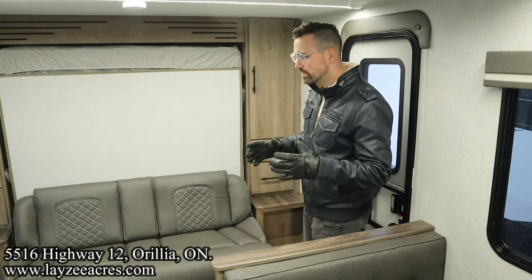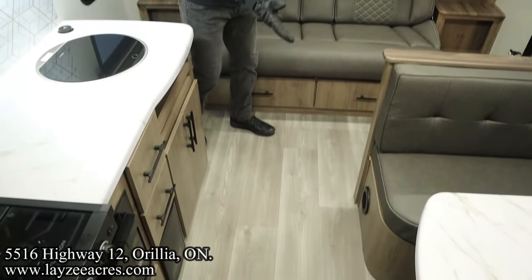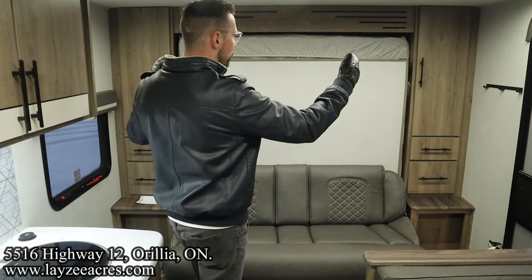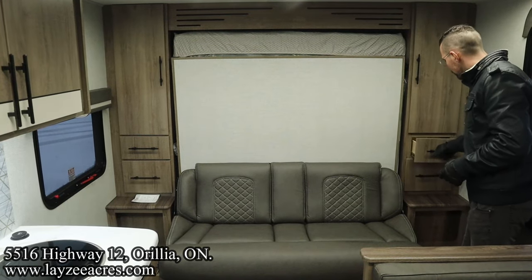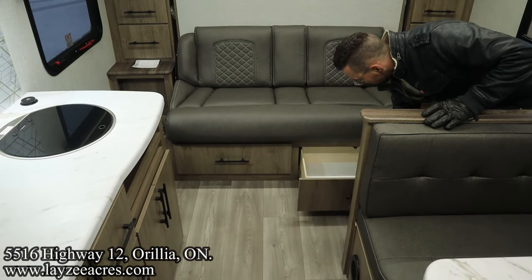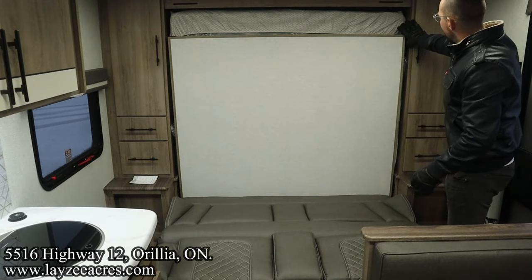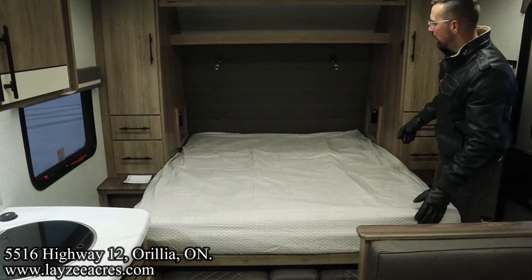We're inside the Imagine 15 RB. I love the space we have in this no-slide floor plan. There's a great aisle way and great walkway space around the Murphy bed. Getting into the Murphy bed is pretty awesome because we have a great amount of storage on either side. There's hanging storage on both sides. We've got double drawer action for undershirts, socks and underwear, and big drawers down below as well. Flipping this into the Murphy bed is really, really easy — you just flip the one latch, pop the wood down and pop the mattress down pretty easily.